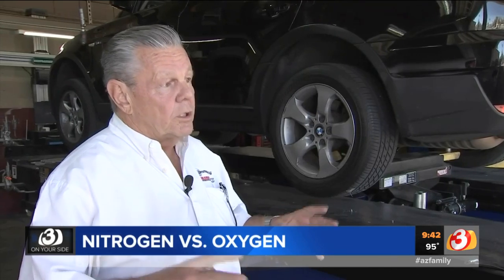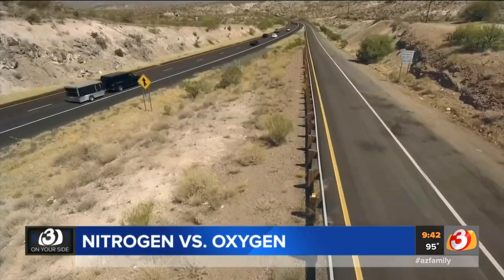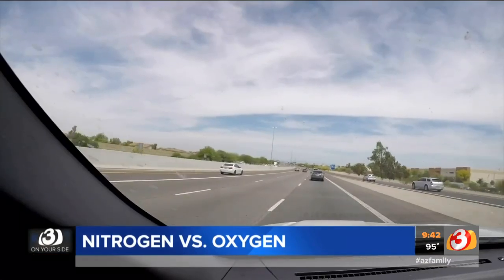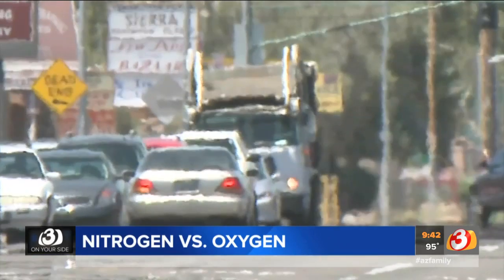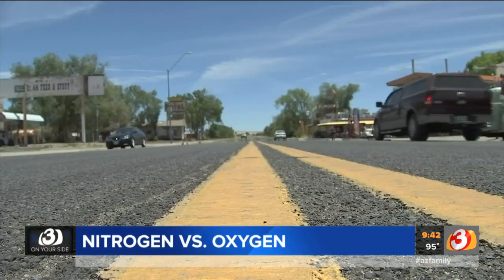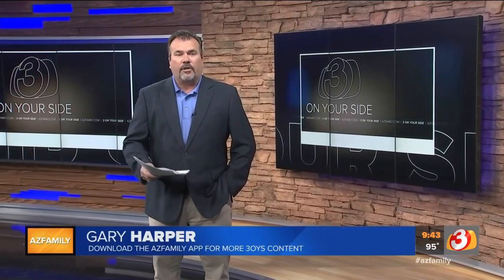Nitrogen is a bigger molecule so it doesn't dissipate through the sidewall. Howard says having nitrogen-filled tires will make a big difference when driving from Phoenix up north. A regular air-filled tire is going to change one pound of pressure for every ten degree change in temperature — nitrogen won't do that.